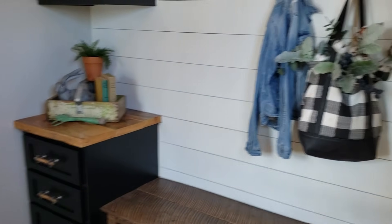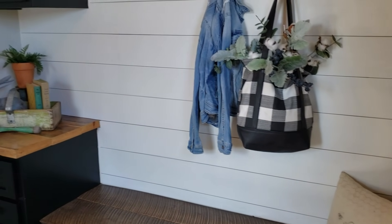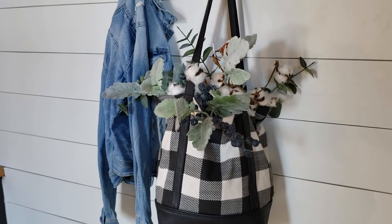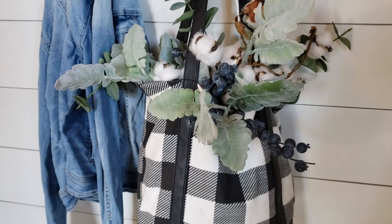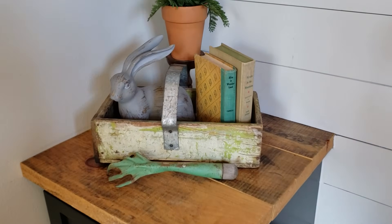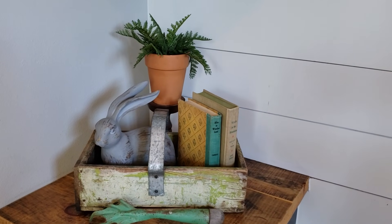When you walk into the farmhouse we have a little seating area. All I did to add spring without cluttering it too much — I've got this little market bag I picked up from a craft store, stuffed it with newspaper on the bottom and then put some greenery, cotton, and blueberries spilling out the top. Over here we have an old toolbox with vintage garden tools, some old books — I love the coloring on the books. We use old books a lot throughout the house.